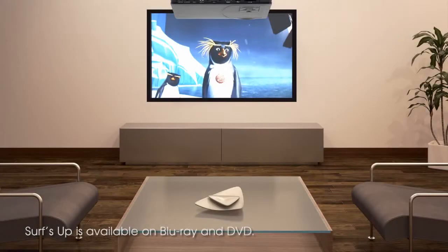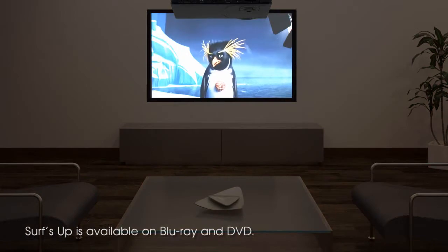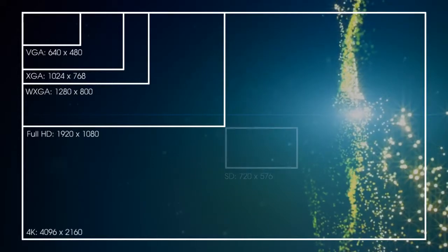A projector that's too bright will wash out color, have poor contrast and lead to eye fatigue, especially with the lights off. And projectors that say they can accept an HD signal but only have an XGA or WXGA resolution won't display the full picture and may even drop to standard definition.